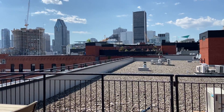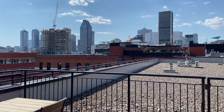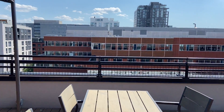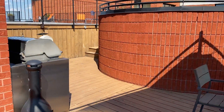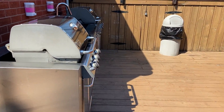Let me bring this in so you can really see — there's a downtown skyline. And over here, dining areas, planters everywhere, communal barbecues.